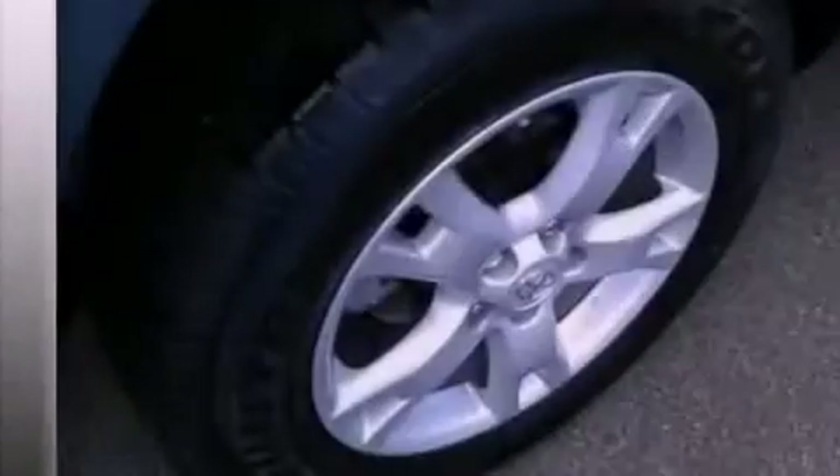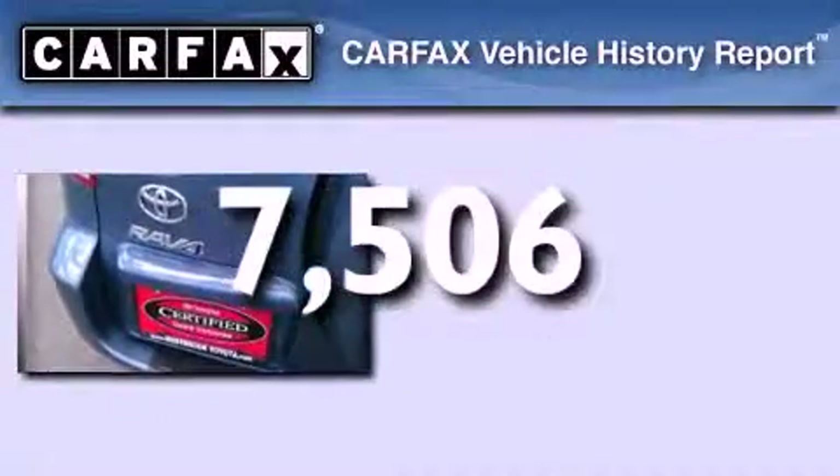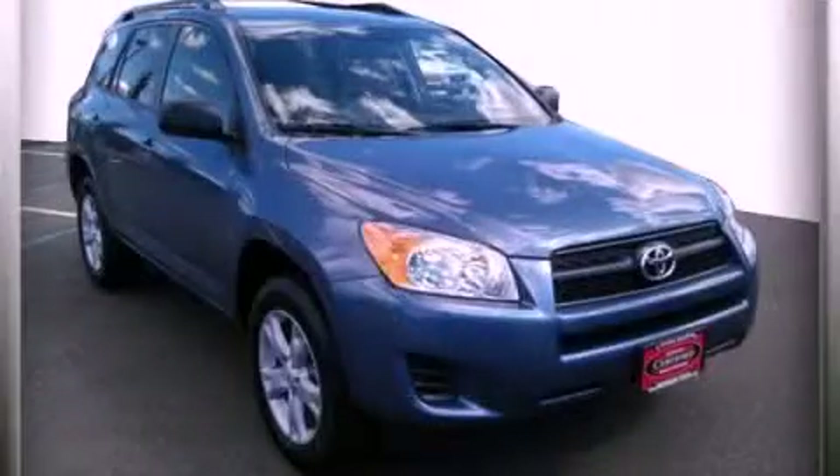An anti-lock braking system, air conditioning, and this vehicle has less than 8,000 miles. This crossover has had only one owner and it qualifies for the Carfax buyback guarantee. Contact us today to arrange your test drive.